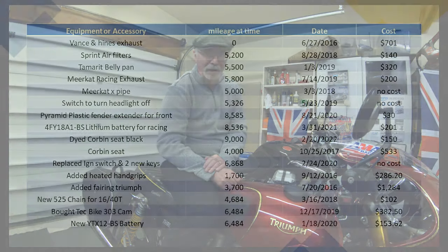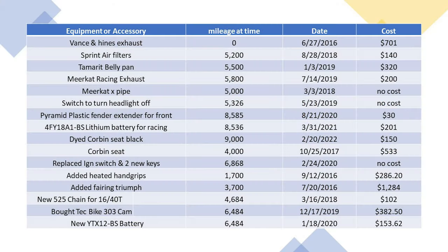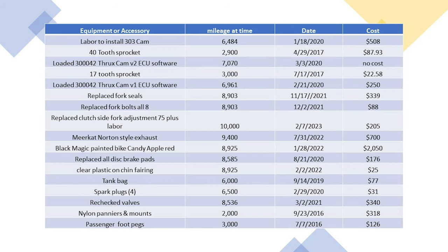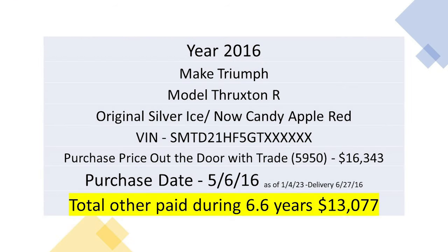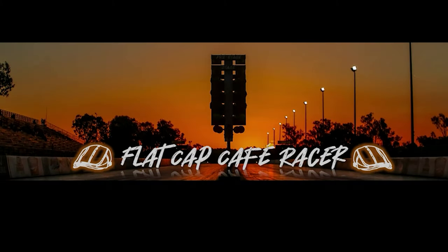Thanks for watching. This is the Flatcat Cafe Racer. Join me and my friends at Flatcat Cafe Racer for riding and racing. Please subscribe. Thanks for watching.